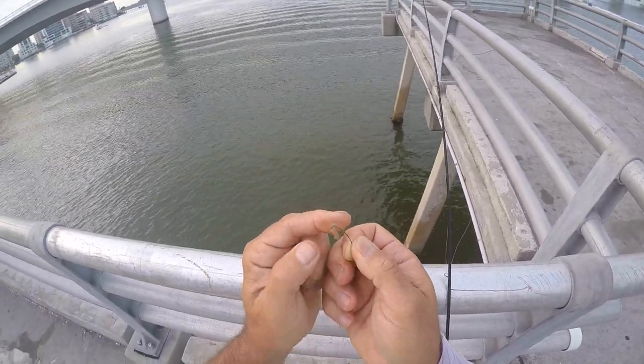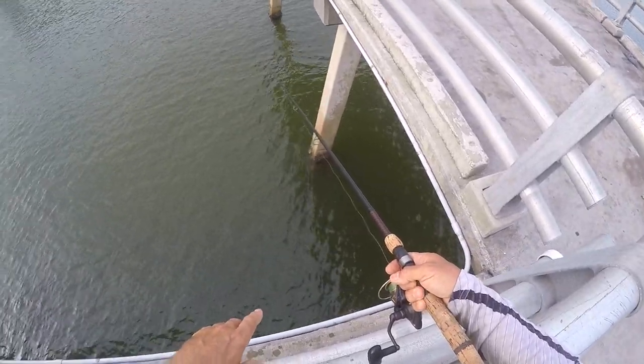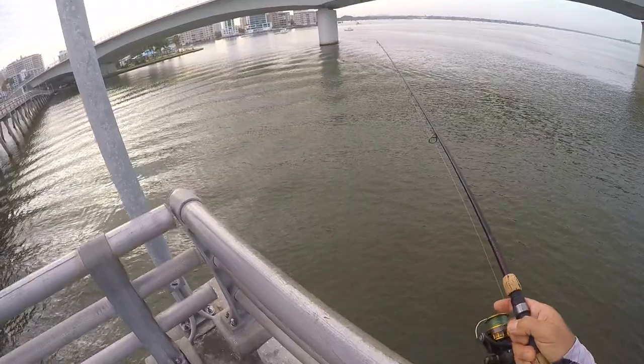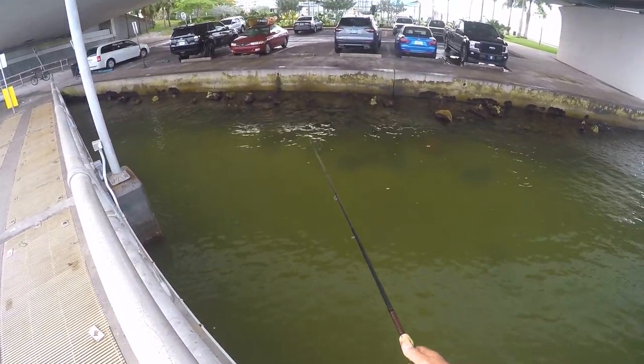Little bitty hooks, small pieces of squid. You usually have to just move around until you find them — they might be here, they might be over there, somewhere else. I think I found them; they're hanging out over here by the rocks.